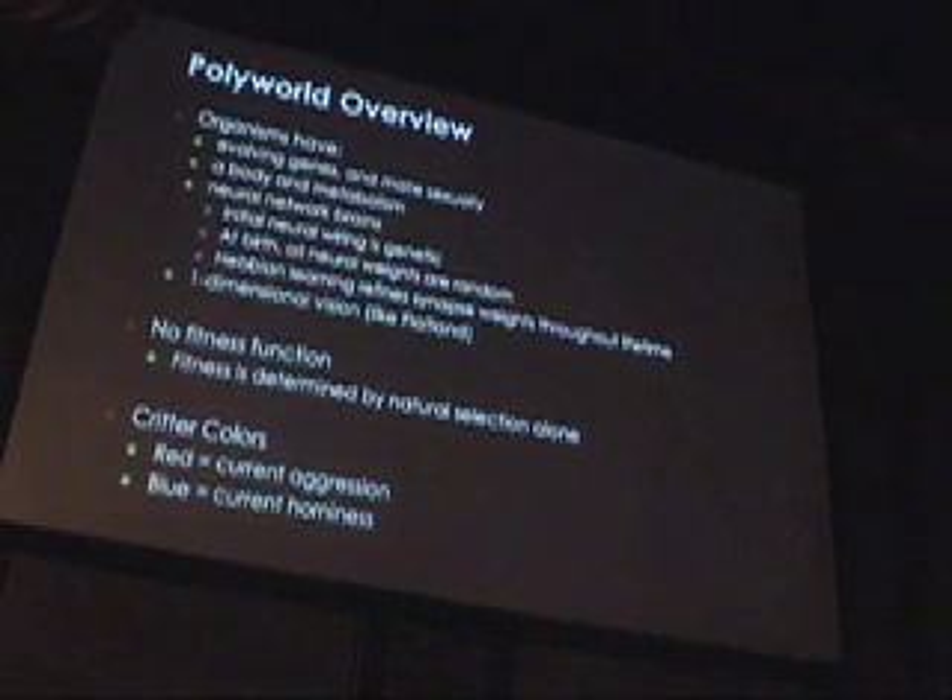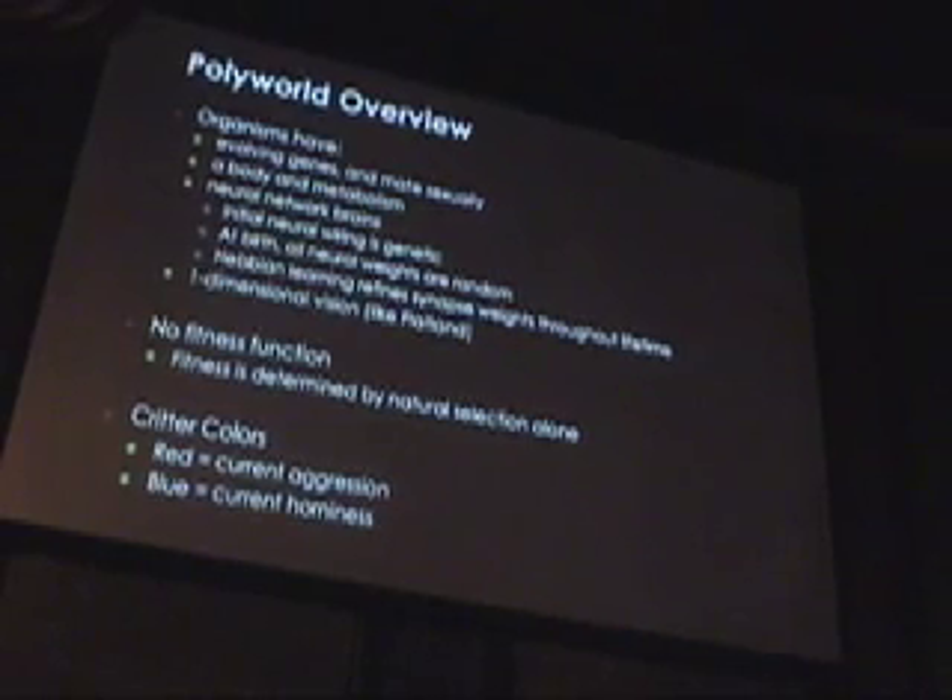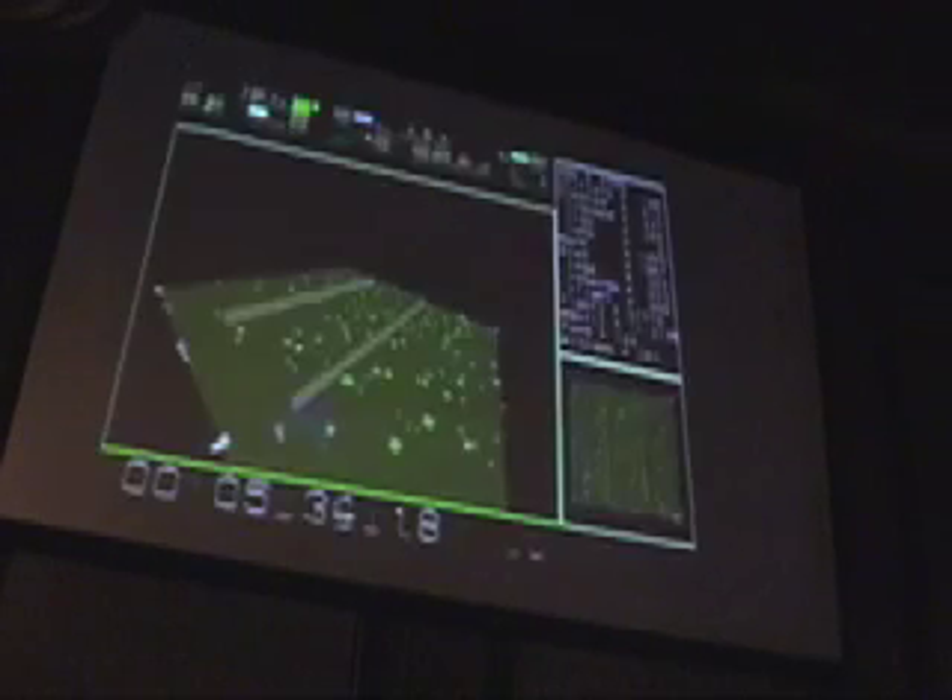They have colors that change, and I'll take a look at those colors in a second. Here's my simulation in action.